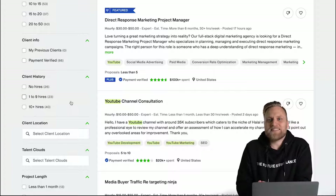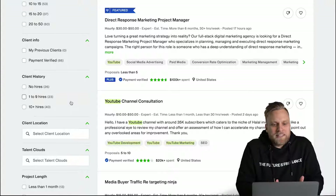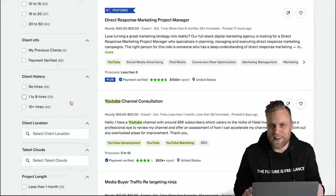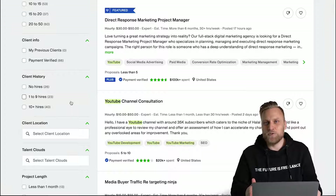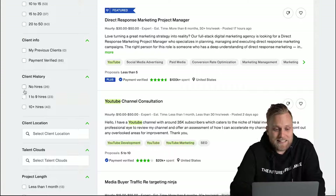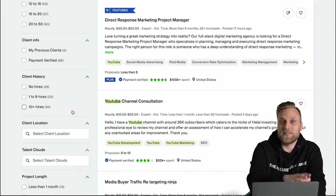Another important point is the history of the client. It could be that the client is new to Upwork and just wants to try it out, but may have decided against it and never answer you. It's safer to have a client who has already successfully completed and paid for several projects on the platform. Here you can choose companies that really actively use Upwork.